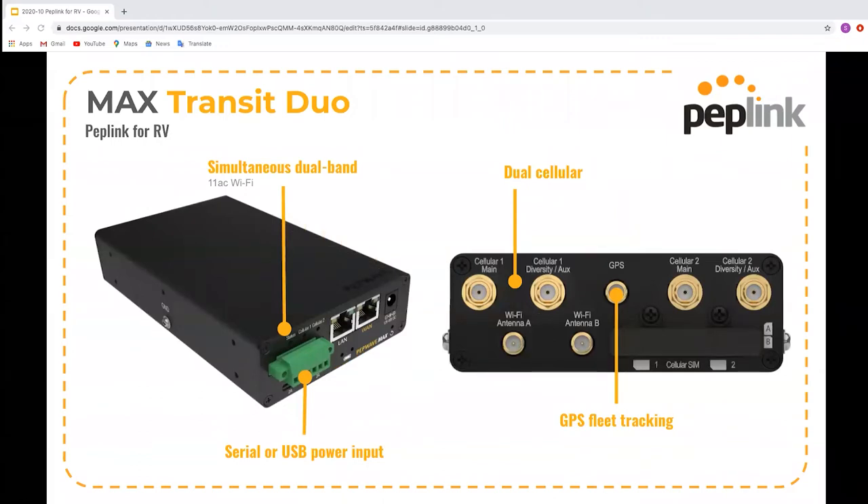The next model is the Transit Duo, which is very similar to the UBR Go I was showing before. The Transit Duo is a dual cellular router with Ethernet WAN and two Wi-Fi WANs — one on 2.4 GHz and one on 5 GHz. As it has two cellular modems, it allows you to create a much more reliable connection with two different SIM cards active at the same time. For best results, the SIMs should be from different carriers. It can be powered from 12 to 48 volts DC and supports up to 400 megabits of throughput, up from the 100 megabits of the Transit Mini.